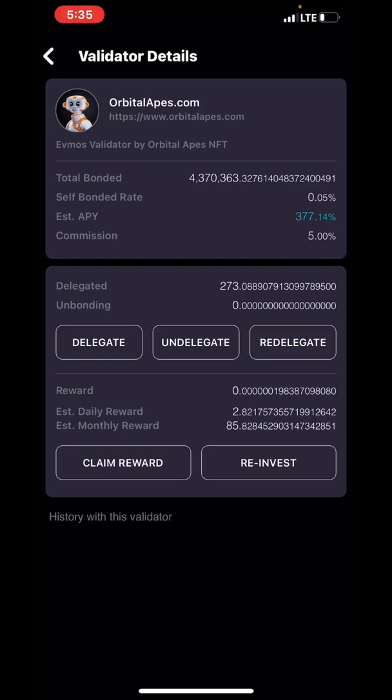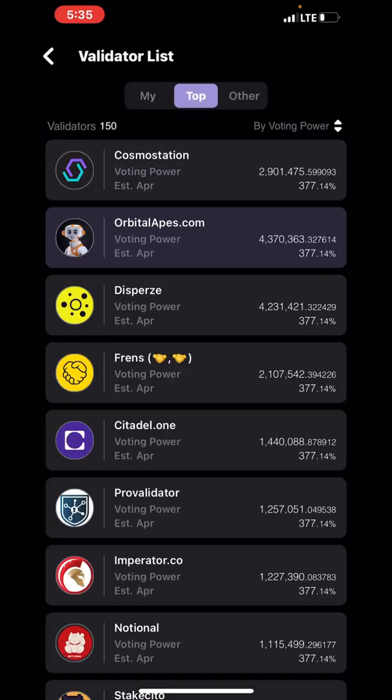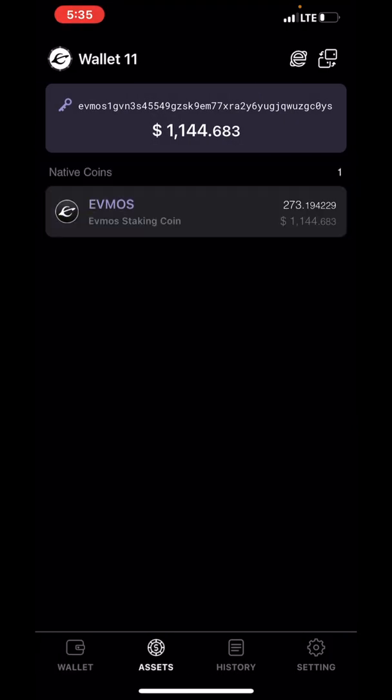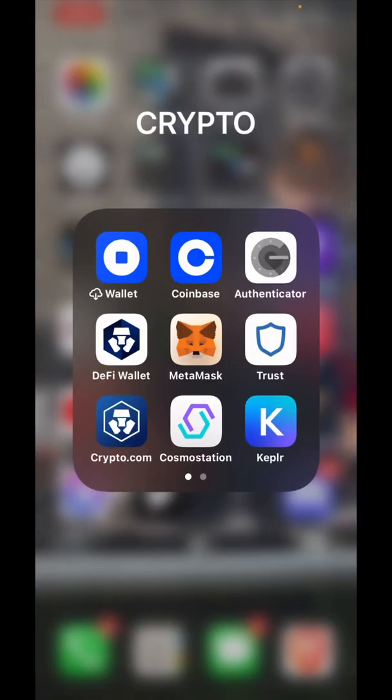430 AON Crypto - shout out to the Orbital Apes NFT and the Orbital Apes validator, number one on the whole joint. Look who's number one - Orbital Apes is always up there since all my videos, so I show love to the guys I'm with. I like to put y'all on everything I'm doing, show y'all what's going on, and show you how to save some money. Everybody have a good day, peace.